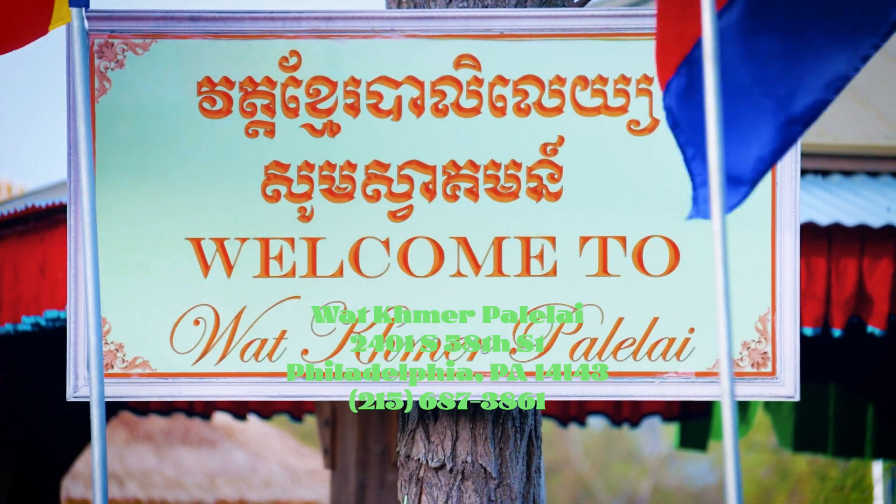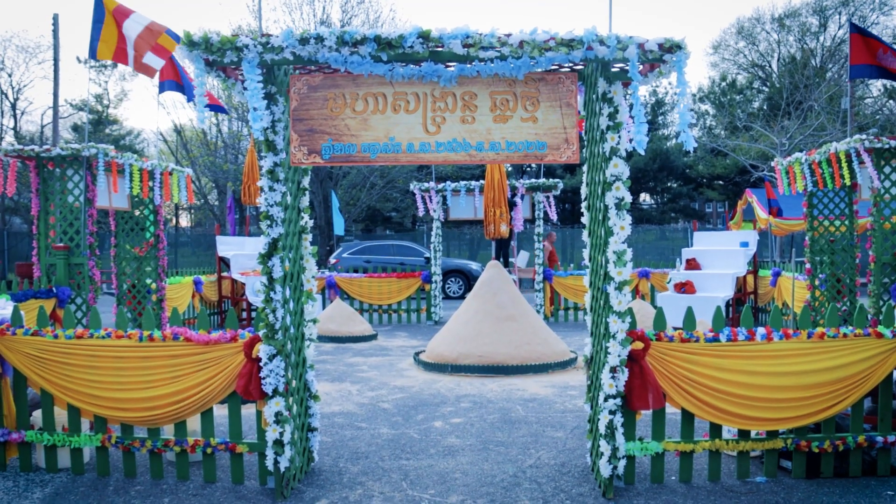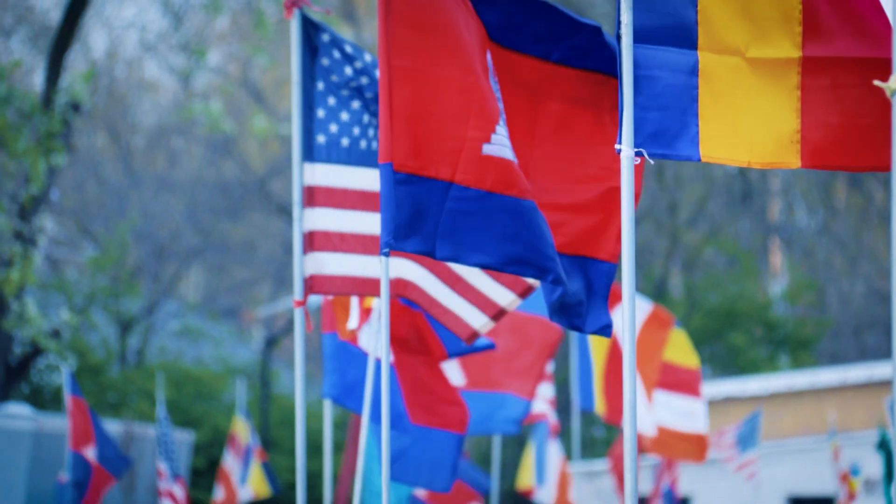And last on the list is Wat Khmer Balai Lai. This temple is in Southwest Philadelphia and is probably the biggest Khmer Wat in Philly. They have a beautiful huge pagoda in the middle that is still under construction and have a lot of land for vendors and New Years activities.